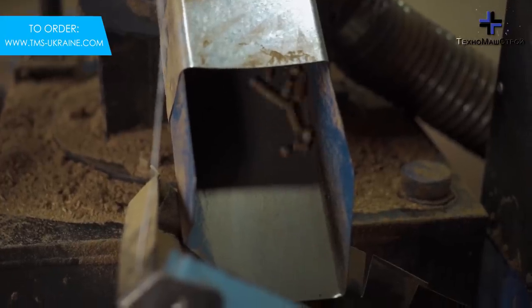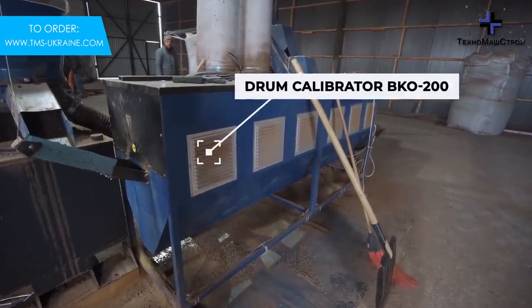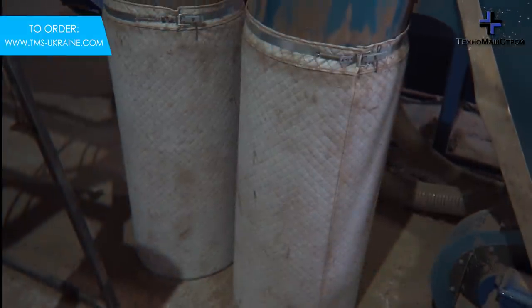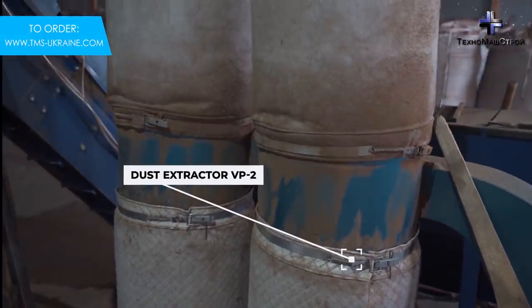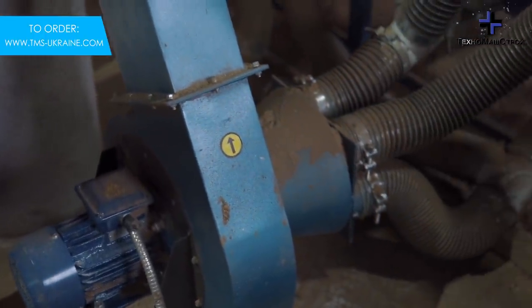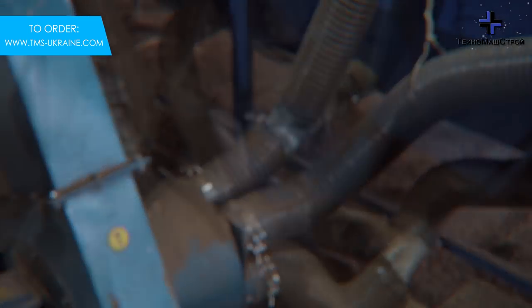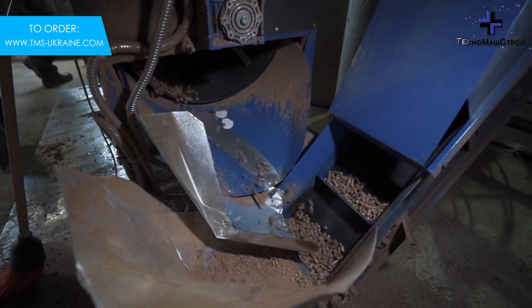For screening out non-granulated particles after the pelletizer, a BKO 200 sifter with the function of preliminary cooling of granules is used, which also works together with the BP2 dust removal system, the role of which is to remove air with dust particles from the pelletizing zone and the sifter.